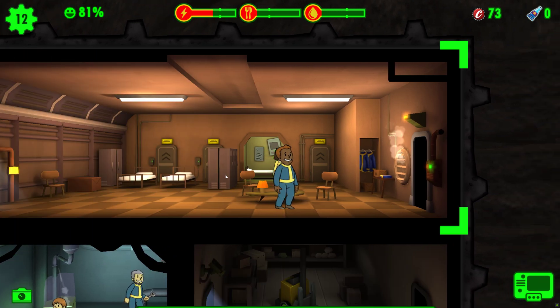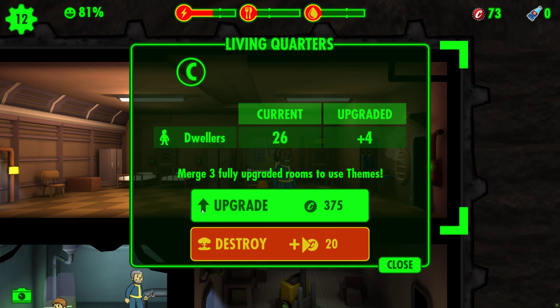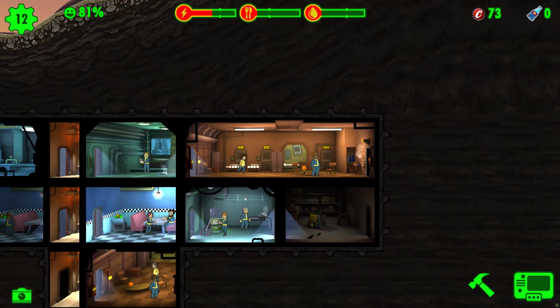On top of that, you can upgrade your living quarters, which will add a pairing bonus for the dwellers that are sent there to reproduce. And the last tip is to use charisma-boosting outfits — you can use these outfits to boost dwellers' charisma and help them get their conversation going.